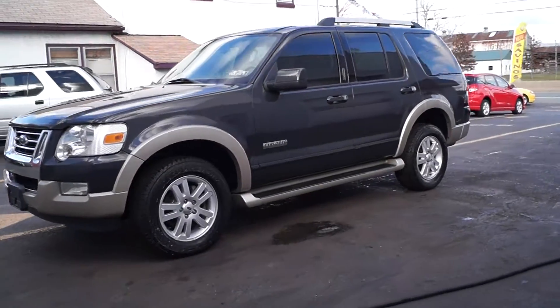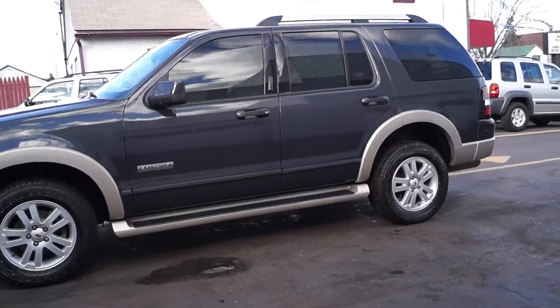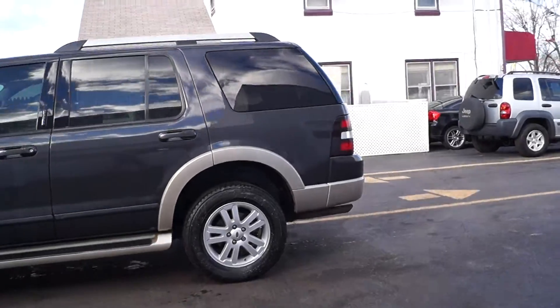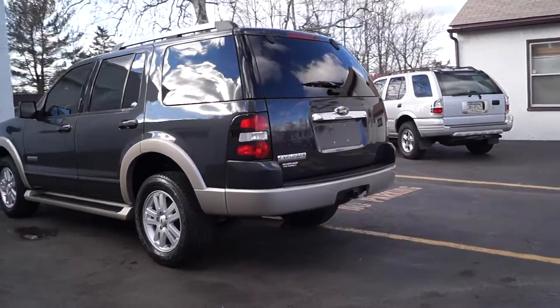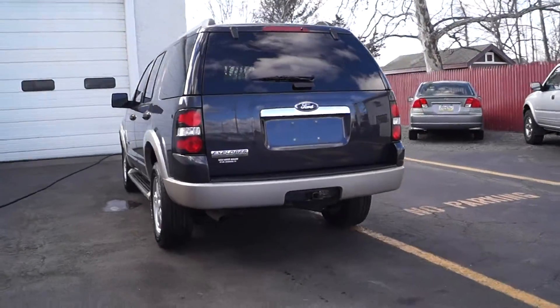Today we have a 2006 Ford Explorer Eddie Bauer. It's powered by a four liter V6 motor with an automatic overdrive transmission and four-wheel drive. It has 163,000 miles on it, but we had the transmission rebuilt because the used one cost just as much.